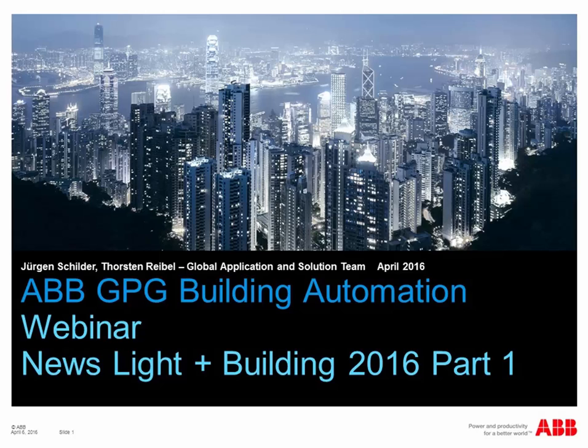Hello and welcome to our webinar with the topic News, Light and Building 2016, Part 1. There will be a Part 2 later on. My name is Thorsten Reibel. I'm here together with Jürgen Schilder, and we will share this webinar for approximately one hour.